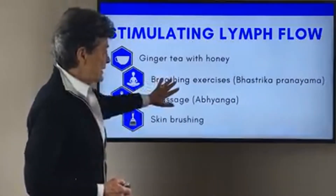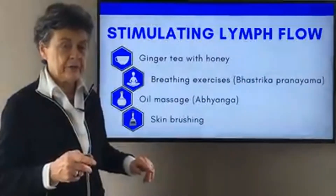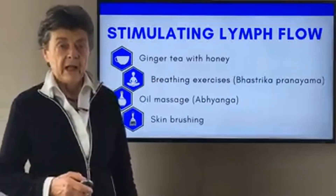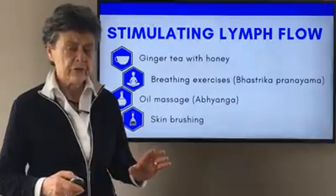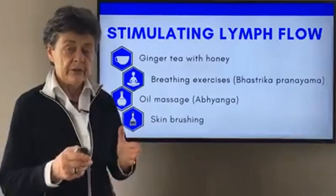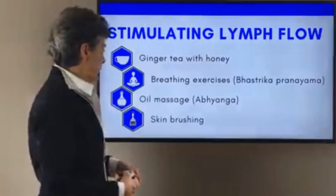Deep breathing exercises are very beneficial — I'm going to show you some particularly nice ones shortly. Another typical remedy is ginger with honey. This is an ancient remedy from Ayurveda that many cultures have adopted. You grate some ginger, make ginger tea, and put some honey in it. That really stimulates and helps make the lymph flow better.